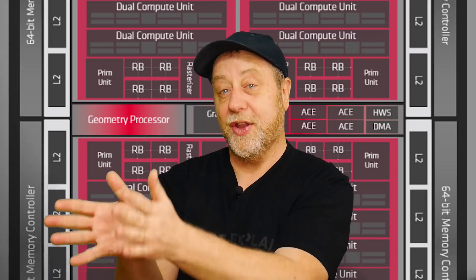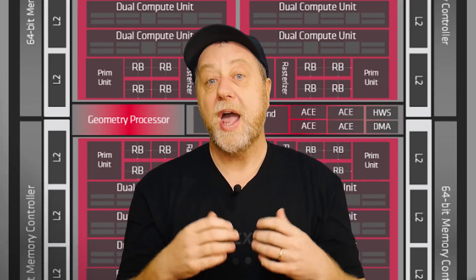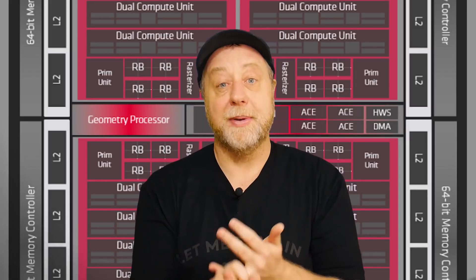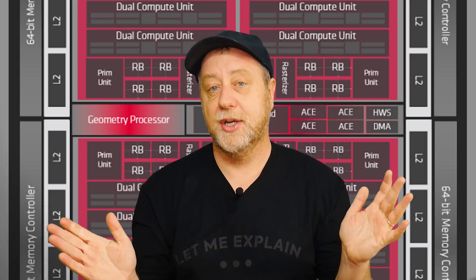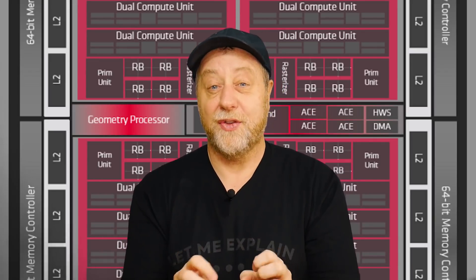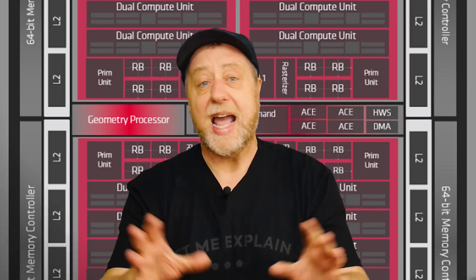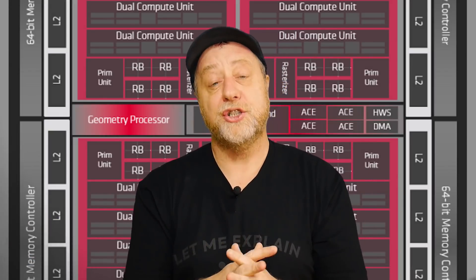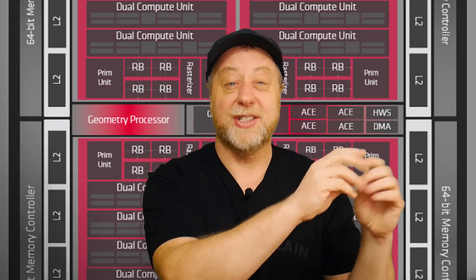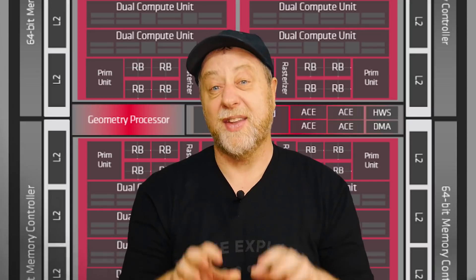That's the direction AMD will go to build this GPU. On features: will there be ray tracing? My guess is you'll get variable rate shading but not ray tracing for this first generation, since ray tracing is still relatively new even in the desktop space. Variable rate shading is good for battery life because you can shade fewer pixels — taking the neighboring pixel's value instead — reducing the power needed, which is great for smartphones.